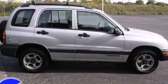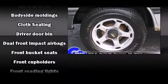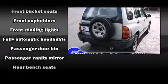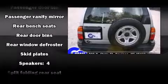The following features are included: a tachometer, variably intermittent wipers, fully automatic headlights, skid plates, and more. Audio features include an AM-FM radio and four well-positioned speakers.